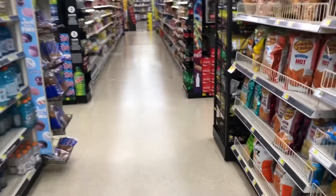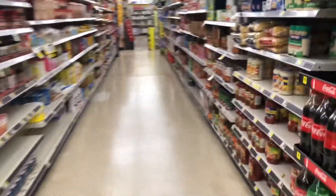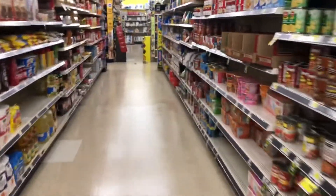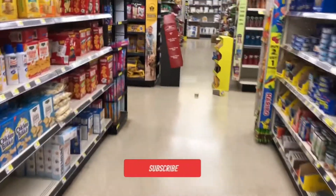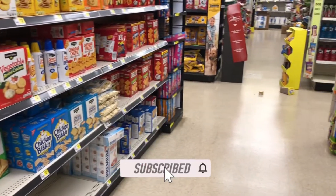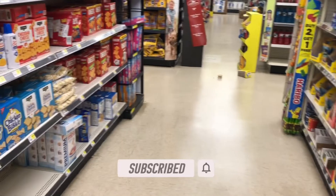Hey y'all, we are at Dollar General — it is Saturday and we are getting ready to get into an amazing deal. If you are new to my channel, thanks for clicking my video, go ahead and subscribe. And if you have already been subscribing, stay tuned in — thanks for always coming back.